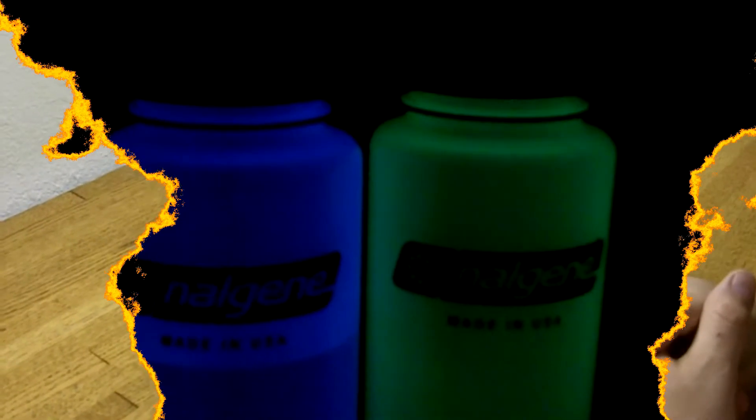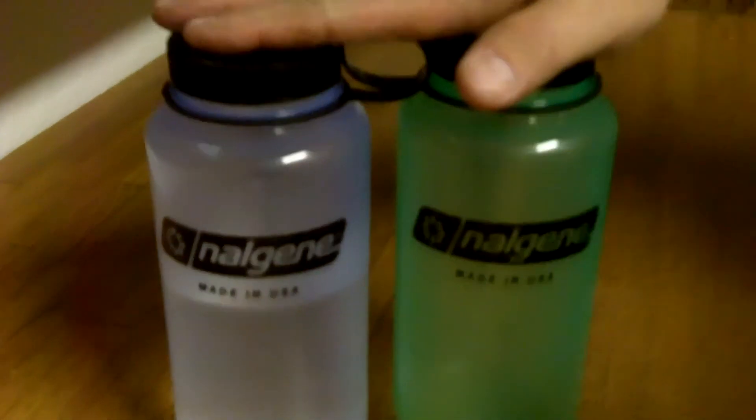Let's get the lights off and take a look at these. The blue one's on the left, of course the green one on the right — it's just a soft glow. These will glow pretty much all night just like that. Hopefully you can see them on the camera. If you need a bottle like this, I highly recommend these. We've used them for months now and no problems whatsoever. There's the glow in the dark Nalgene water bottles.